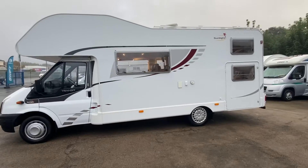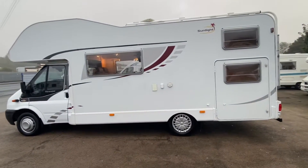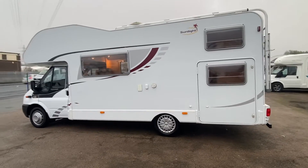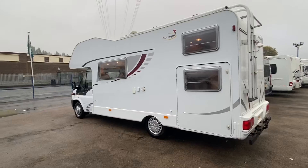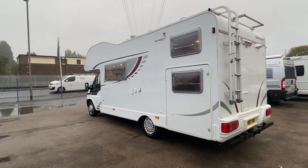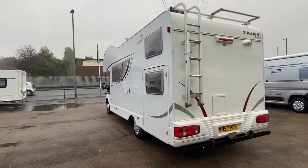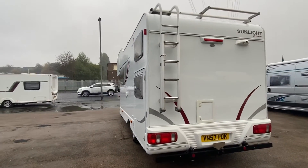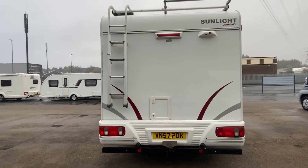Such a beautiful motorhome — as you can see from the exterior, there is not a mark on the outside. It's a 2007 and it's a six berth. Straight away you'll see it has got a big garage on the left-hand side, but that is also a bunk bed if you wanted it to be. You can have it as a bunk or as a garage, whatever you prefer.